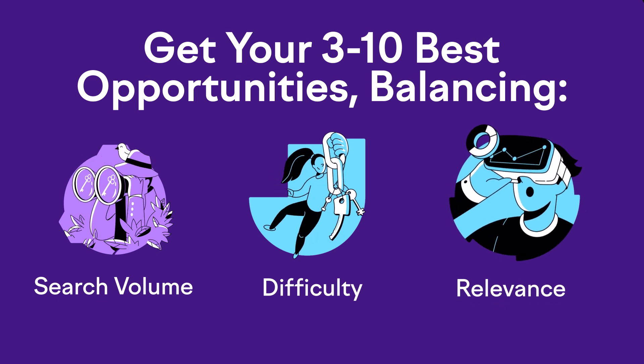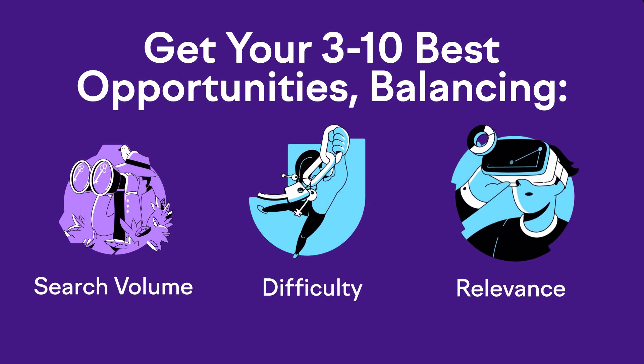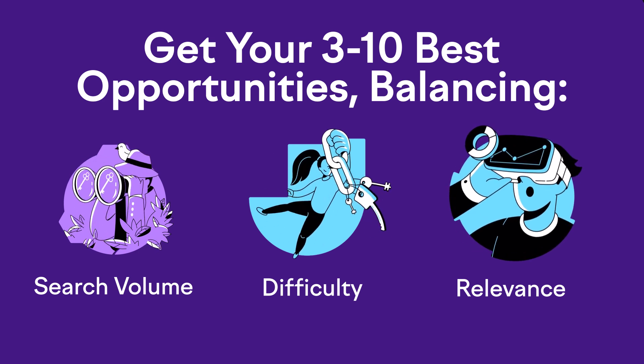Ideally, you want to find those sweet spots of high volume and lowest difficulty, while also keeping in mind the third criteria, which is relevance. SEMrush is going to give you all kinds of keyword ideas, but they have to be relevant to what you're selling. For example, 'chiropractor salary in San Diego' might be easy to rank for and get thousands of searches, but will that search lead to a new client? Probably not. So weigh out all three criteria and decide on your top three to five keyword phrases to get started with.